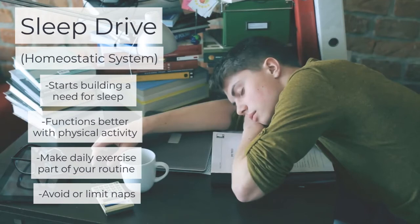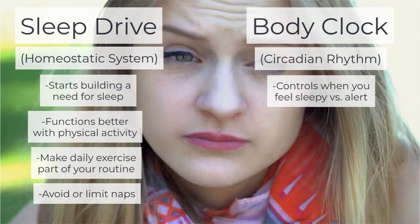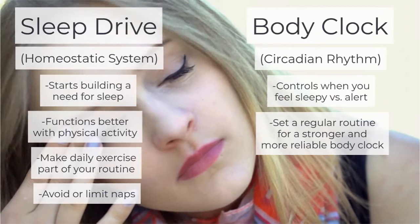Your body clock, or circadian rhythm, controls when you feel sleepy versus when you feel alert. Having a regular routine is the best way to support a stronger and more reliable body clock.